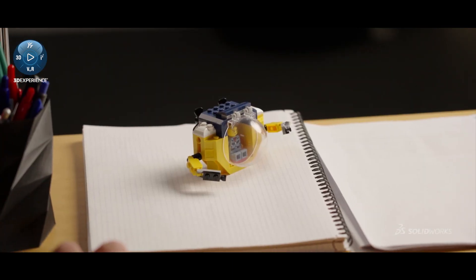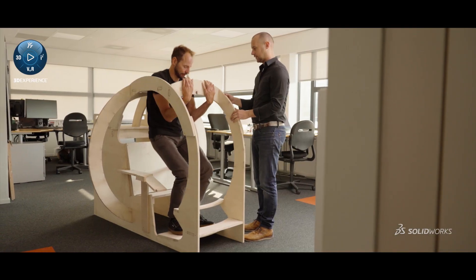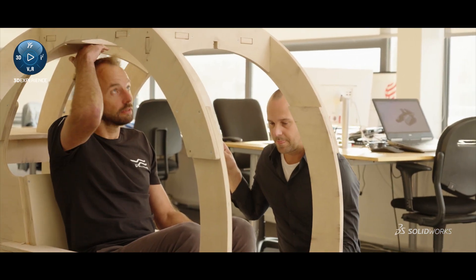After we had the first idea for the Nemo, we wanted to have a proof of concept as quickly as possible. Therefore we started with wooden mockups just to see if the ergonomics are right — see if you fit within a sphere this small.